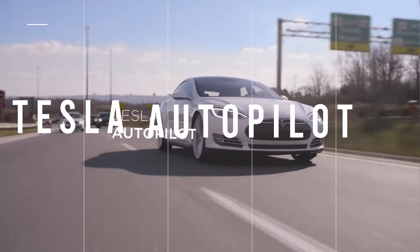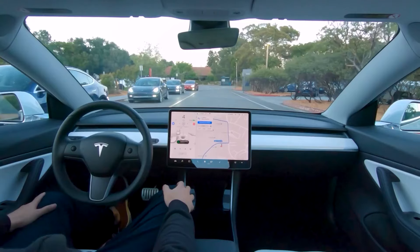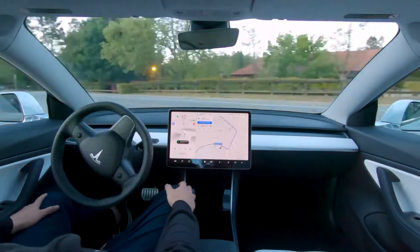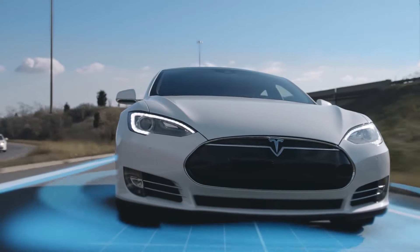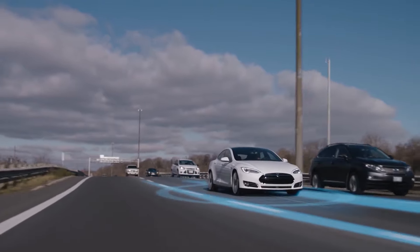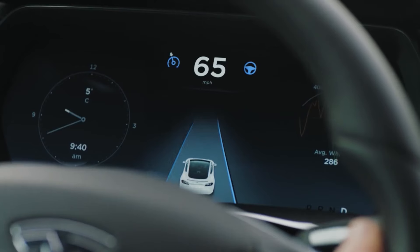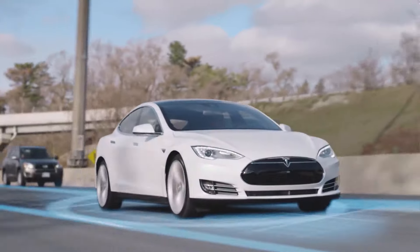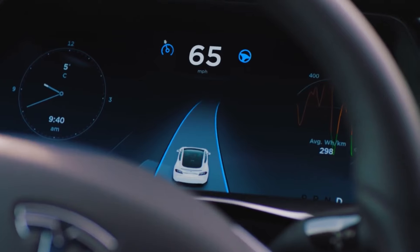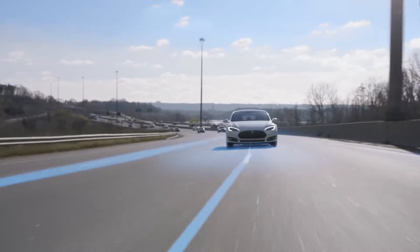Tesla's Autopilot is a driver-assist system that allows you to take your hands off the steering wheel while driving. It uses cameras, radar, and other sensors to recognize what's happening around you and can take action based on that information. All new Tesla cars have the hardware needed for future self-driving capabilities, but the current Autopilot requires the driver to supervise, making them only partially autonomous for the time being.